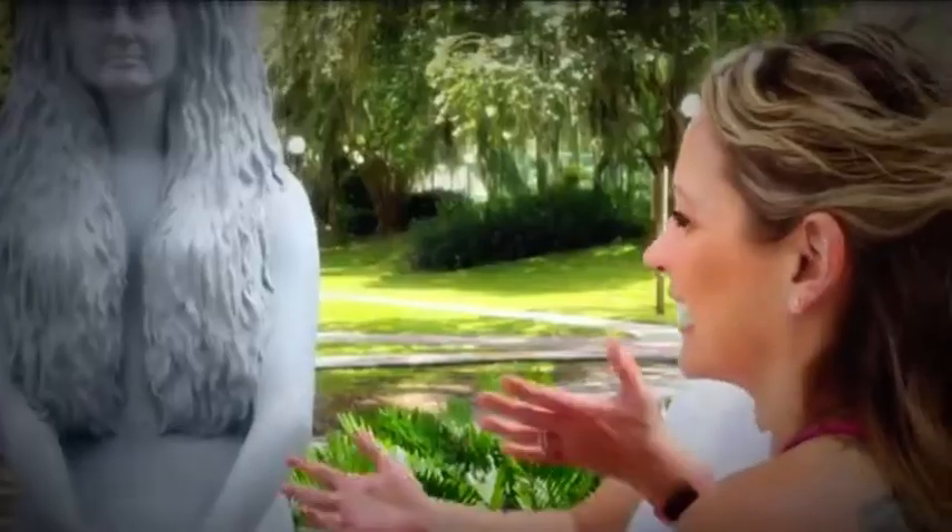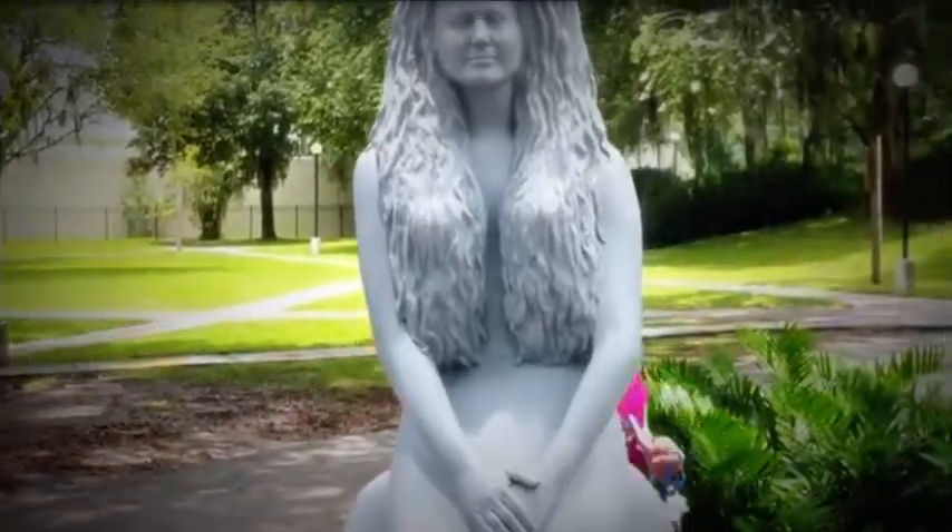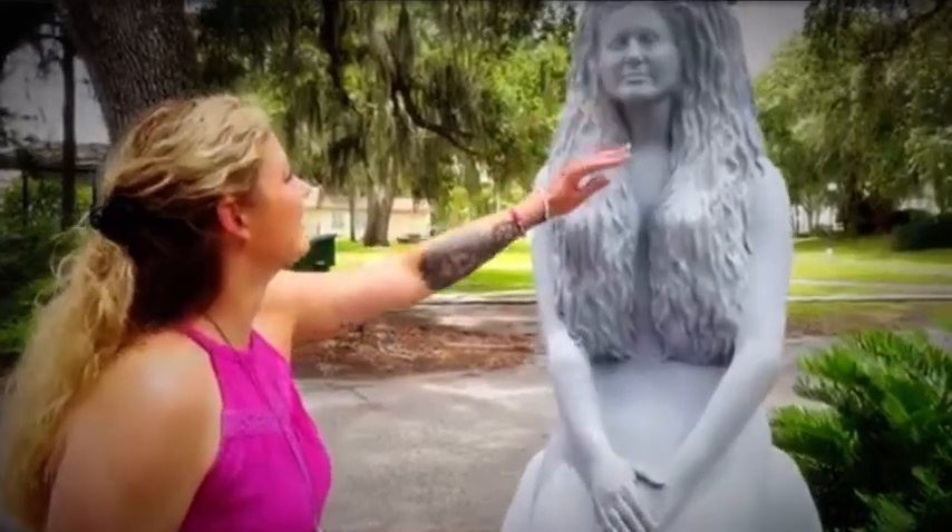I decided to submit a sketch to be part of this program because I thought it was a very interesting project, something I've never done before. I've never painted a statue before, and I thought it was a really monumental occasion of the 75th anniversary for the Weeki Wachee Springs, and I thought it was a really cool project that I really wanted to be a part of.